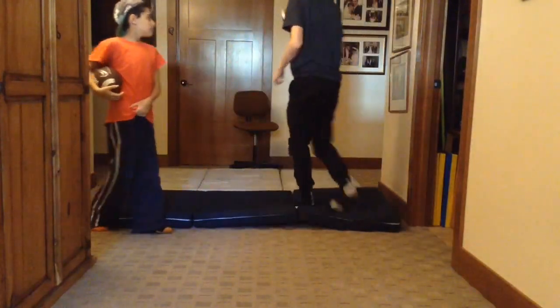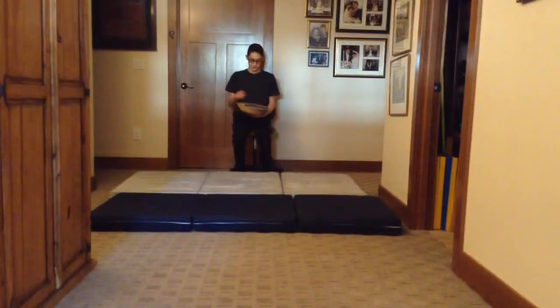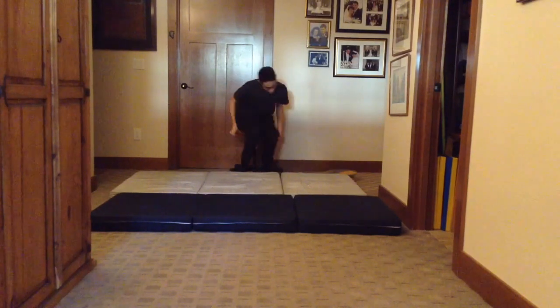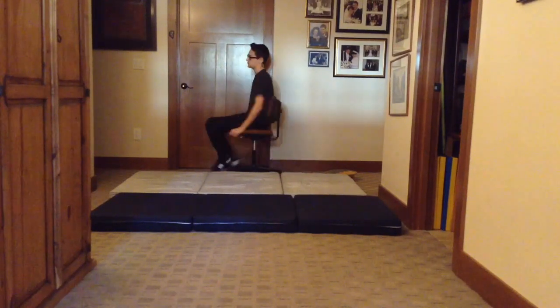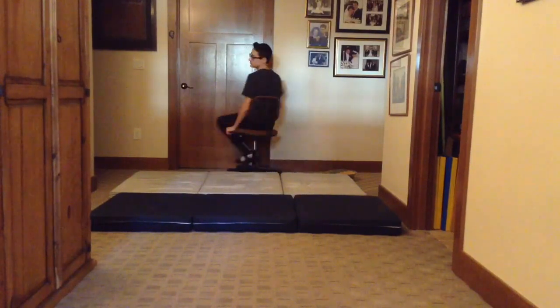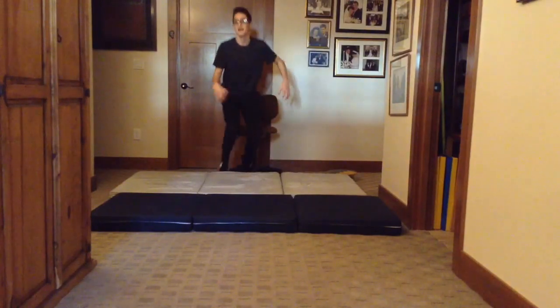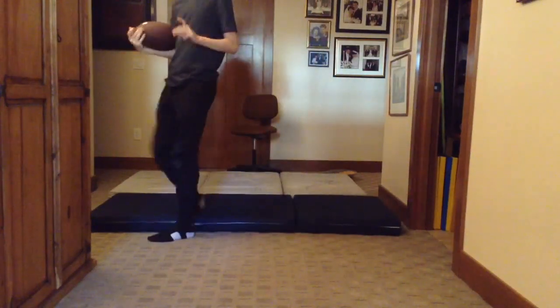I will spin first. So we are back and I cut up some pieces of paper with numbers on them for how many times I have to spin. I'm going to close my eyes and pull out a random number. I got seven, so I have to spin seven times and then catch the ball. One, two, three, four, five, six, seven. Yes, I got it! That was a good throw.